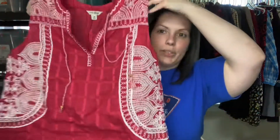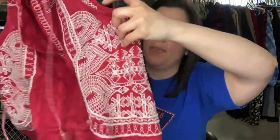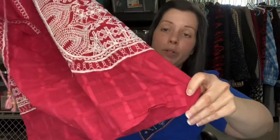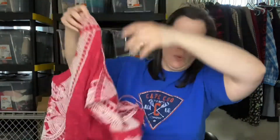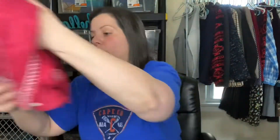This is a Lucky Brand top, size medium. They had quite a few Lucky Brand items in their outlet center and I only purchased a few. I thought this was beautiful — it's got this lace detail on the side, kind of like a windowpane plaid. It is a little see-through so you would want to wear a cami underneath, but really nice.